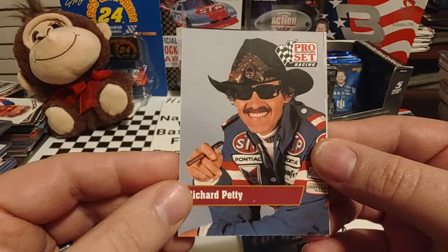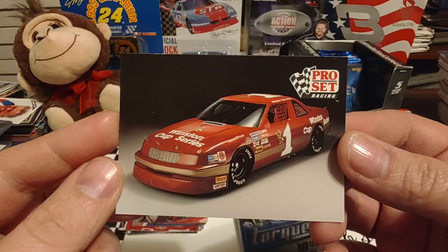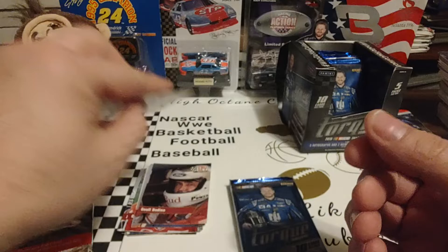Richard Petty with his famous cigar. Jeffrey Bodine — or Jeff Bodine as he was known at that time — driving for Junior Johnson. And there is the R.J. Reynolds Winston Cup Series Show Car.